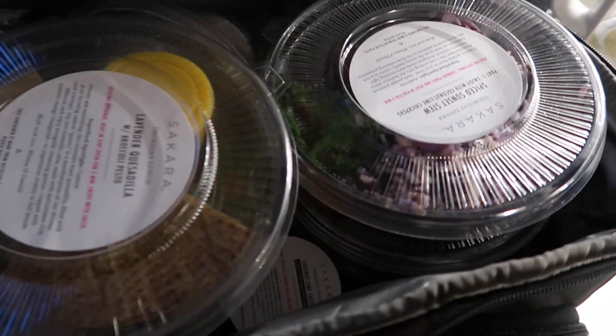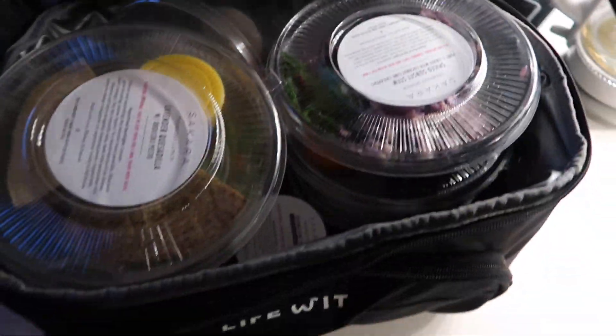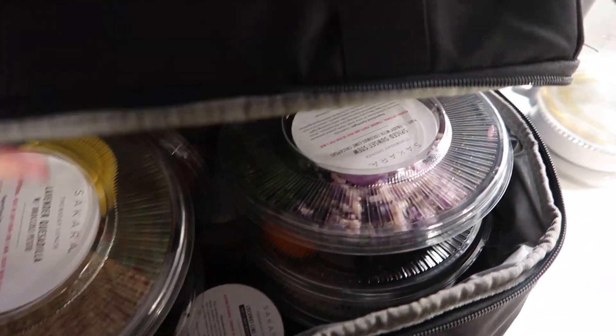Okay, so that's today. You have to continue watching the vlog to see more. This right here makes me very happy — two days' worth of Saqqara Life fits perfectly in my lunch bag, no problem whatsoever.